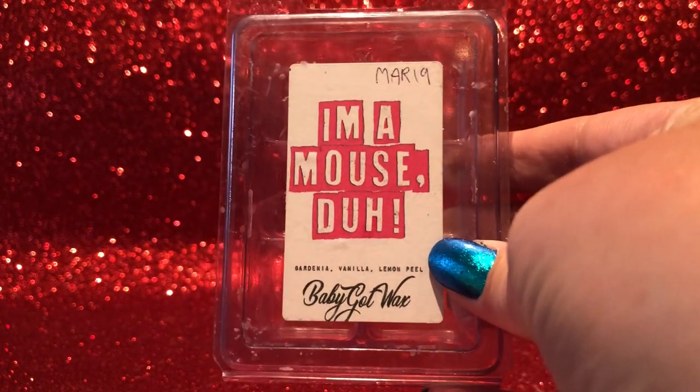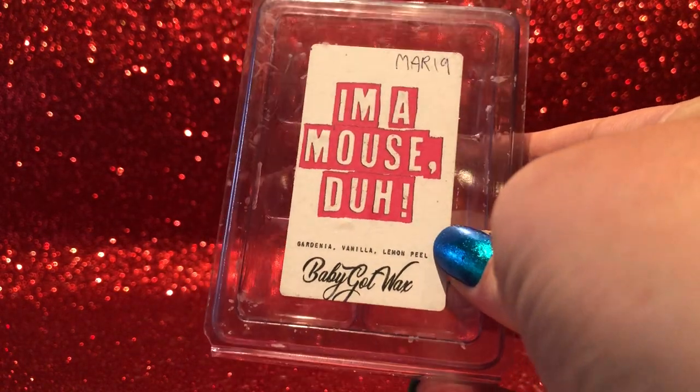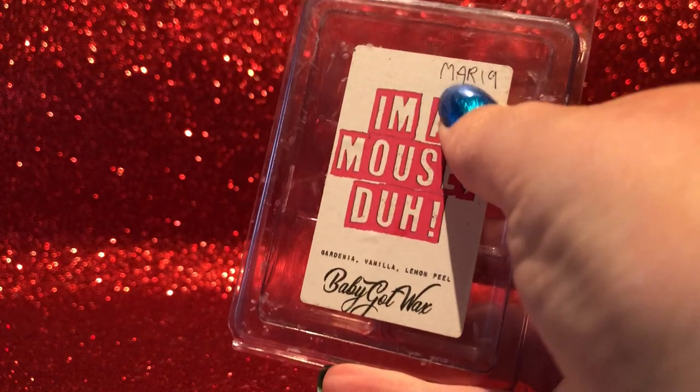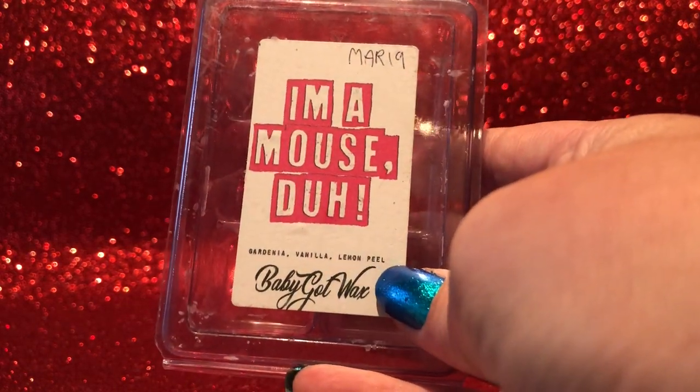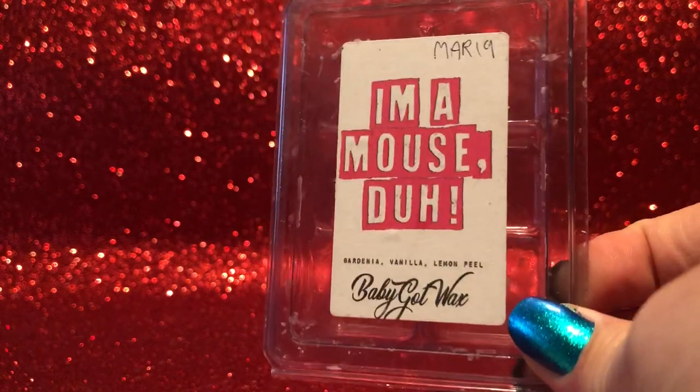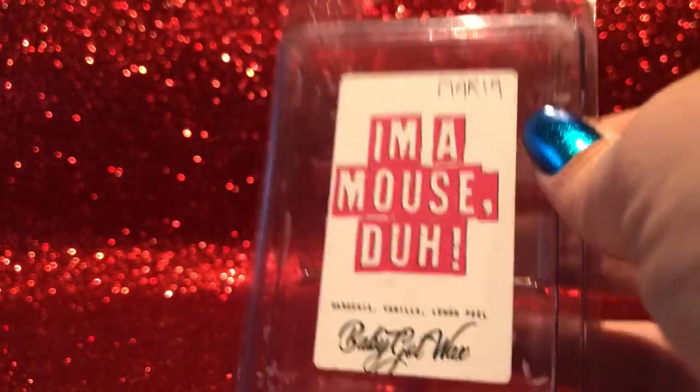From Baby Got Wax, from her burn book, she did a box set sort of Feb/March last year — gardenia, vanilla, and lemon peel. This is actually melting right now in my bedroom. It's a nice scent; I've had some gardenias that are really overwhelming and this isn't, which is nice. It's probably throwing at a medium level — I could smell it when I walked in but it stopped being noticeable fairly quickly. It's a nice scent but probably not one I feel the need to have again, and it's not the strongest performer.